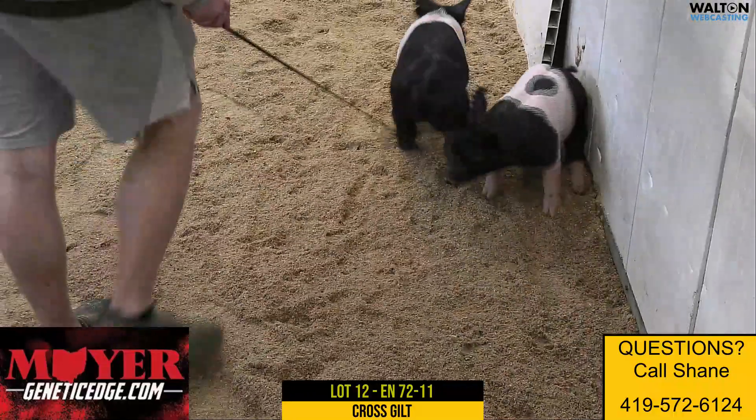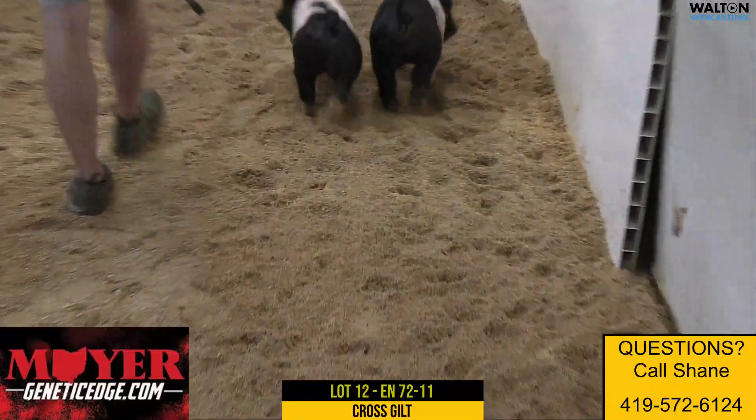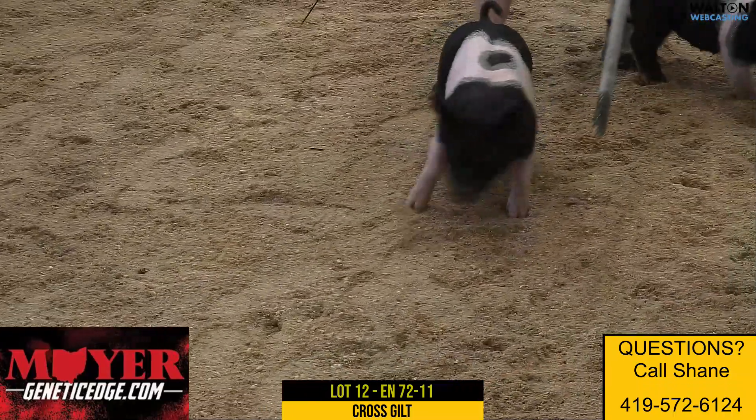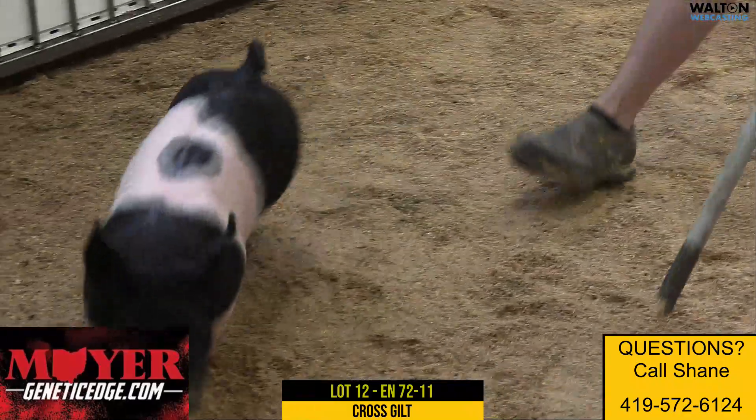Just a very, very nice, complete gilt. This one looks like a show gilt supreme for anybody that's judging. Kind of universal, that still has that extra look and shape and structure, but just a little more eye appeal and maturity to her.